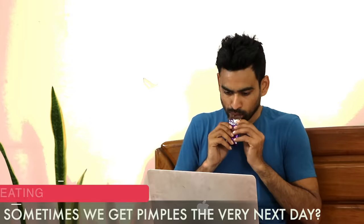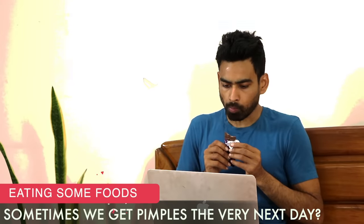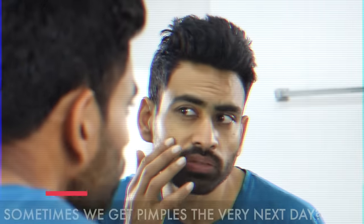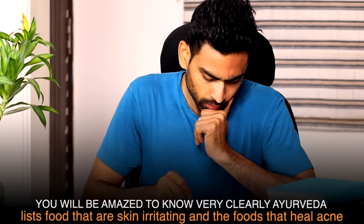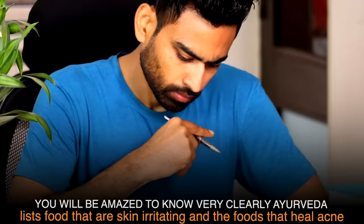Now let us talk about foods for acne. Have you noticed how sometimes when you eat something, pimples appear the very next day? That's because there are some foods and combinations that irritate the skin layers causing breakouts. Ayurveda very clearly lists foods that are skin irritating and also foods that heal acne.